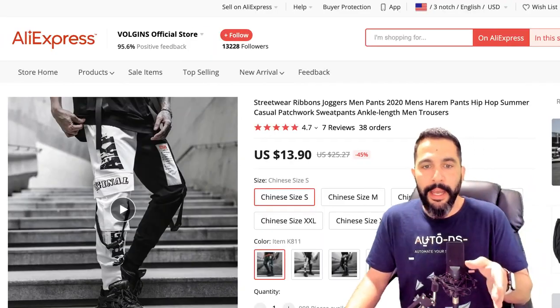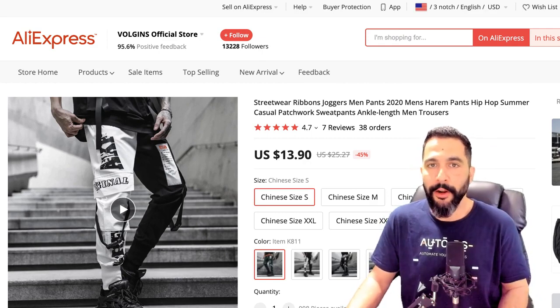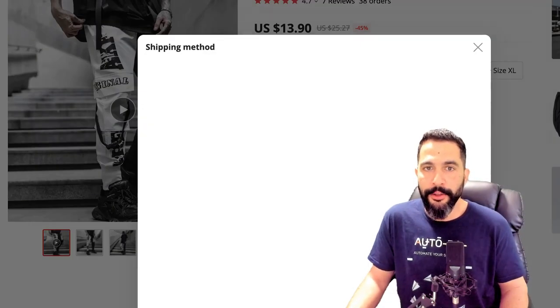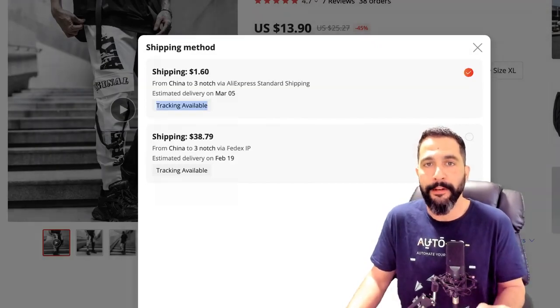Here's the supplier — you can purchase the same exact pants for just $13.90. Add another $1.60 for shipping and you're looking at about $15 to $16 with tracking information available.